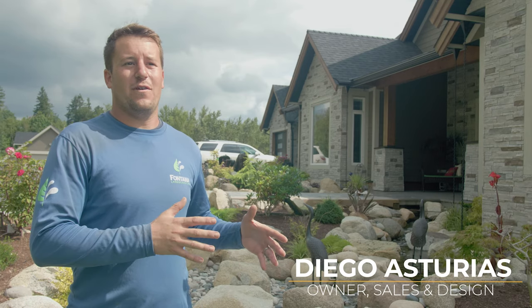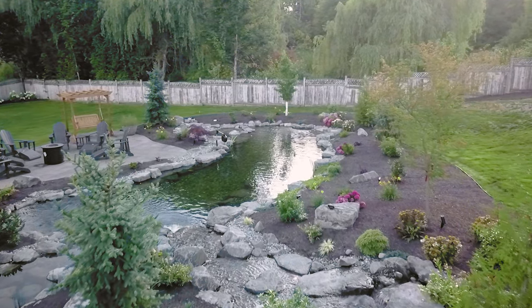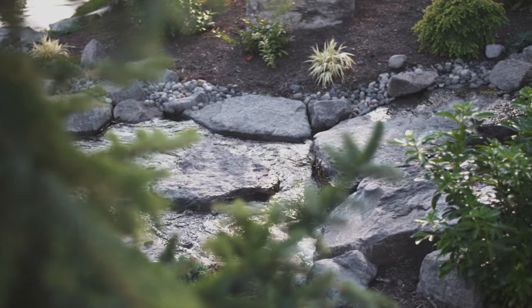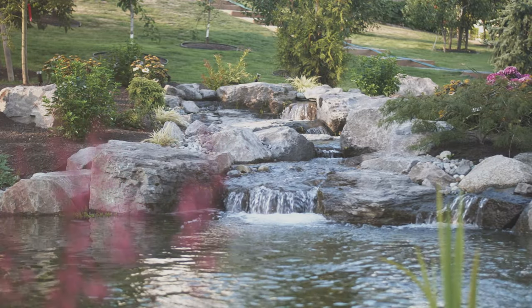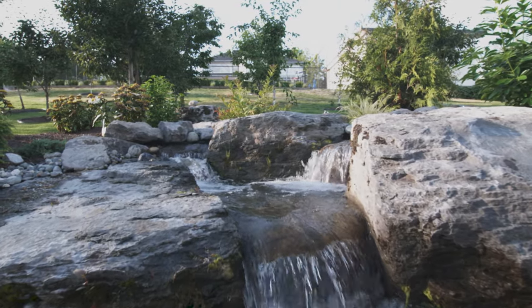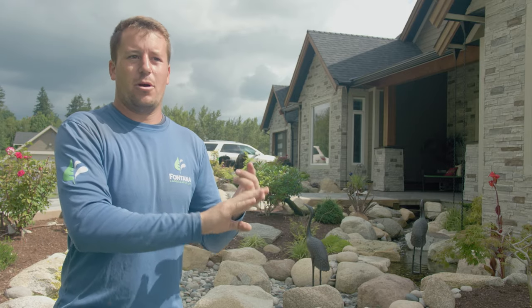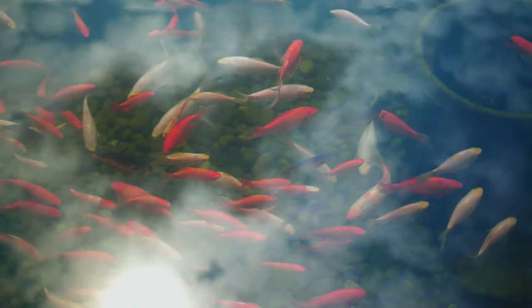My name is Diego Asterias. I'm the co-founder and co-owner of Fontana Ponds and Custom Water Features. We started out as a traditional landscape maintenance and landscape construction company in 2009. We started finding a passion for water features, and what we noticed is that every time we did a yard that happened to have a water feature, those clients were happier than everybody else that just had patios or a pergola or maybe a fire pit — and this is why we got so passionate about it.